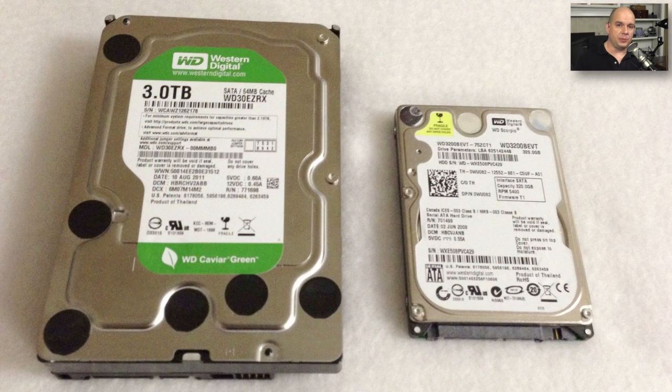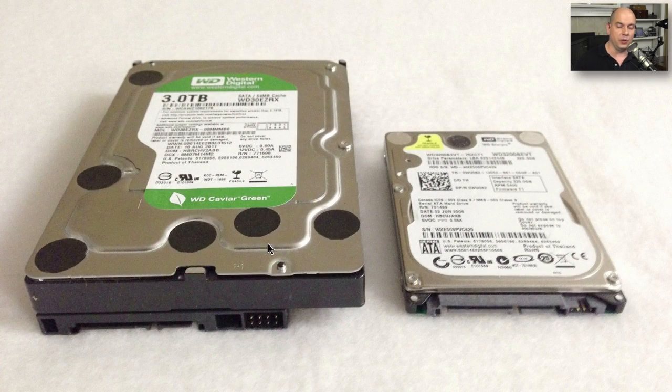It's obvious that a laptop is a much smaller computing environment, and the same thing applies to the storage that we would use inside of these laptop devices. You can see, for instance, a desktop hard drive — this is a three terabyte hard drive on the left — and on the right hand side is a 320 gigabyte, two and a half inch drive that commonly is used in a laptop computer. You usually don't see laptops with as many options for large amounts of storage because the storage itself is a bit of a smaller form factor. Just keep in mind that you may not have as much storage as you're used to having on a desktop computer.